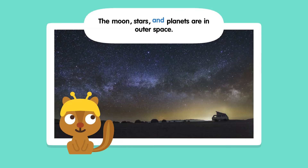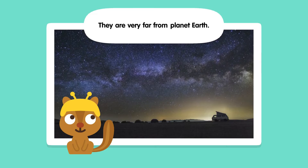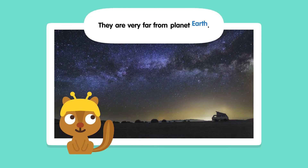The moon, stars, and planets are in outer space. They are very far from planet Earth.